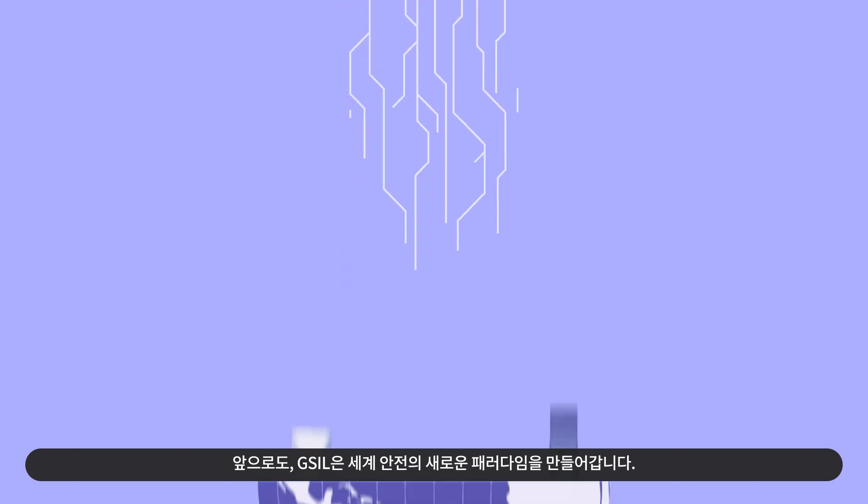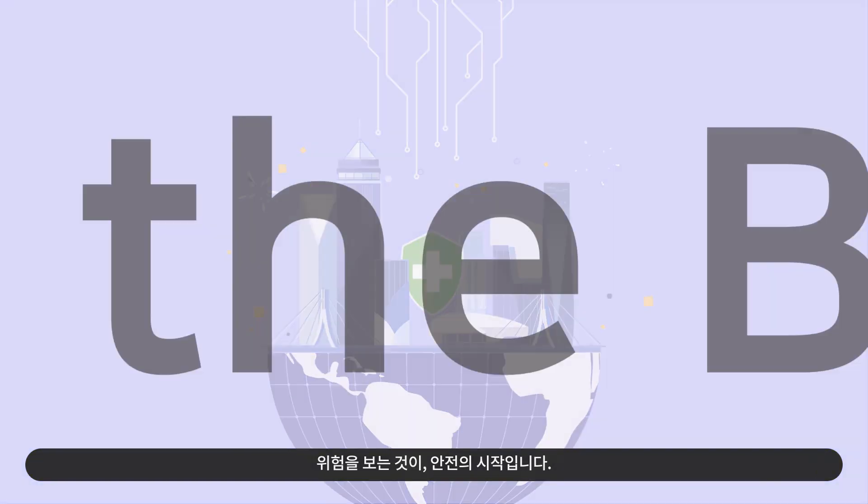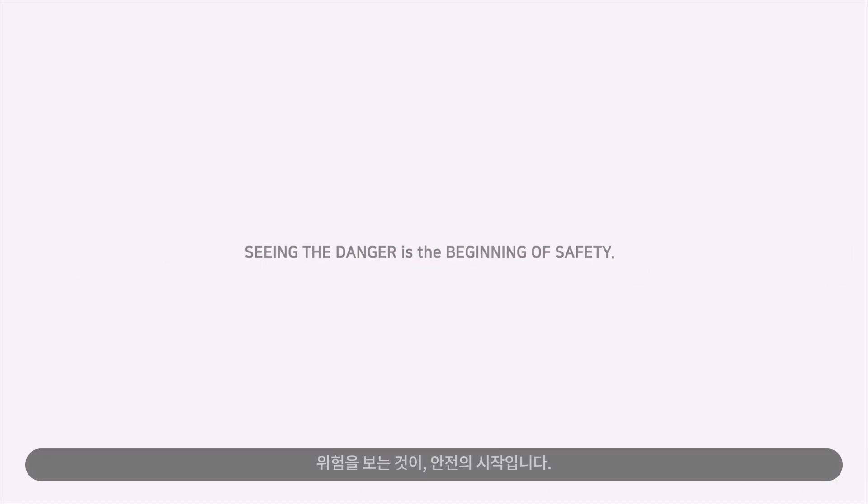Moving forward, GSIL will create a new paradigm for global safety. Seeing the danger is the beginning of safety. World Safety System.